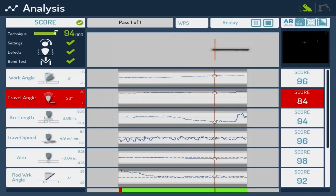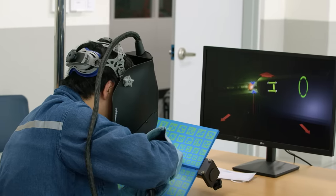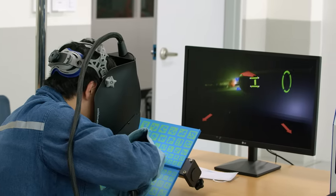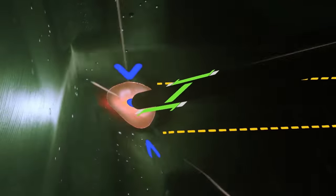It also detects where we place our hands, at what speed we weld and at what angle the torch is at every moment. If any of the values do not match what is indicated in the WPS, the software will detect it.